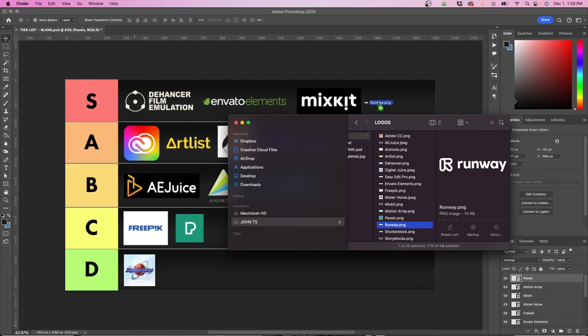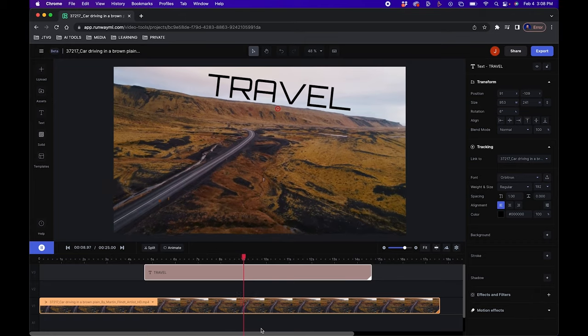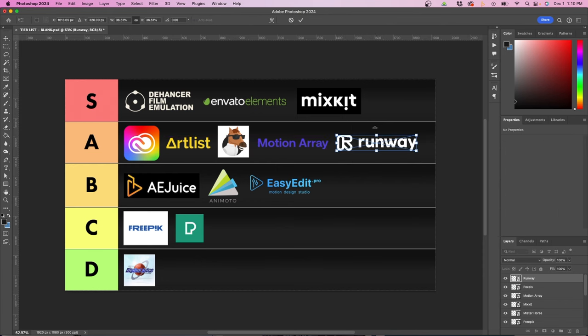The next option is Runway, which is a really cool app and I highly encourage anyone to try it out — you can start for free. They have a lot of AI magic tools you can use to remove backgrounds, motion track objects in your scene, and there's a new text-to-video feature where you can create videos out of thin air. With that being said, I'm going to rank Runway in the A category. They're really cool, but there is some room for improvement when it comes to the AI tools — one day it will probably be S tier.